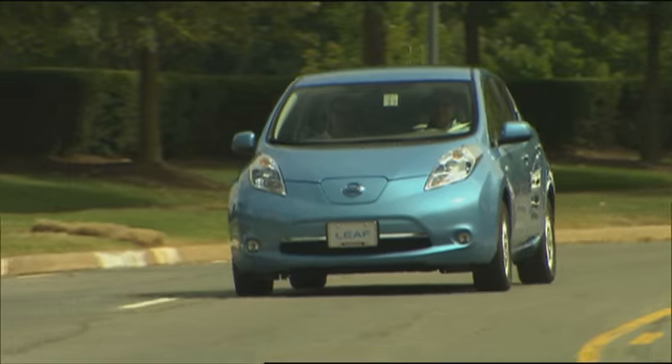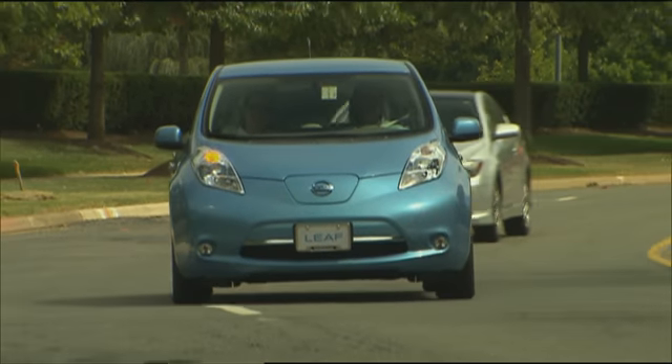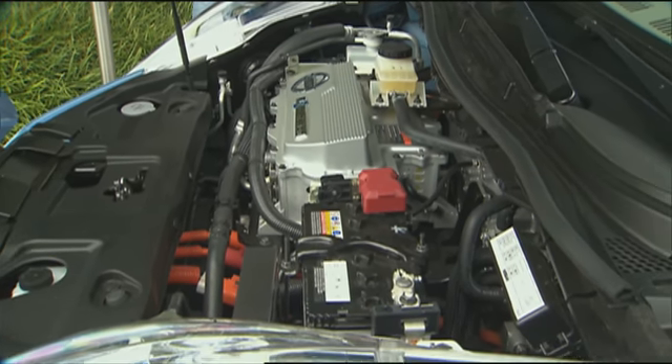Nissan says the LEAF's range is about 100 miles under good weather and driving conditions. The LEAF's 80-kilowatt electric motor delivers a zippy response. The Nissan LEAF drives very much like any other very competent compact car.